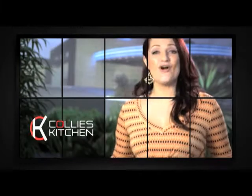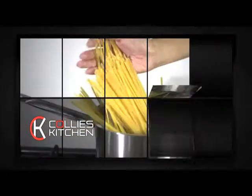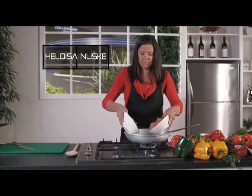This is the Collie's Kitchen Illawarra Challenge. Each week a different home cook and a different recipe for you to try. The Illawarra Challenge is brought to you by my friends at Collegians. For Heloisa's Brazilian Paella,